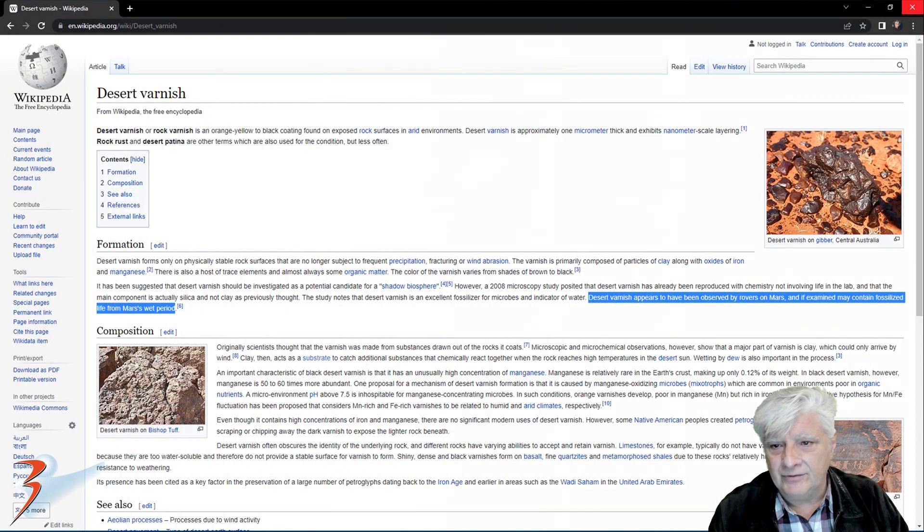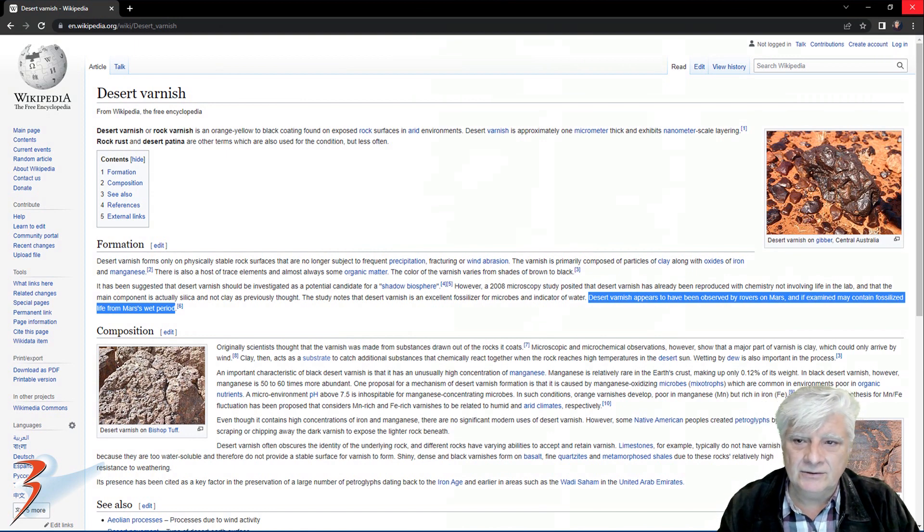So what is desert varnish? Well, according to Wikipedia, it's been suggested that desert varnish should be investigated as a potential candidate for a shadow biosphere. To quote: desert varnish appears to have been observed by rovers on Mars, and if examined may contain fossilized life from Mars's wet period.